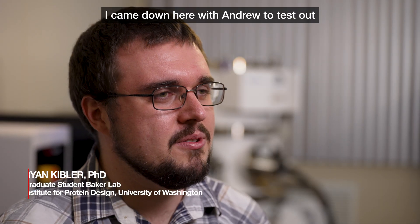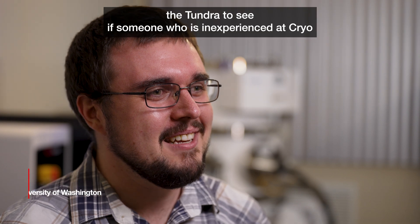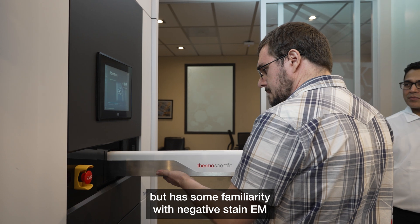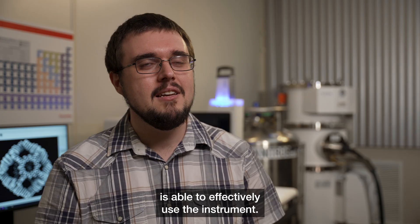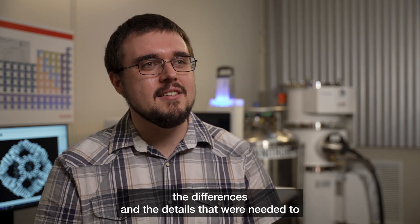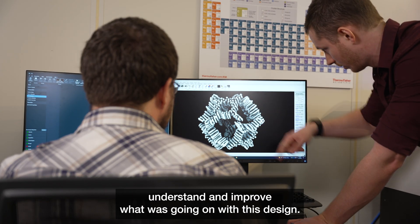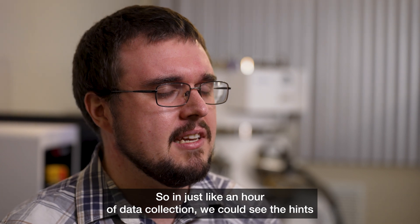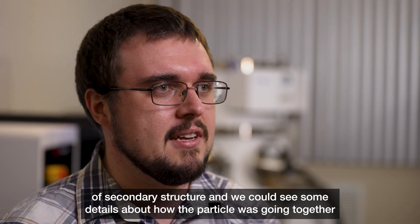I came down here with Andrew to test out the Tundra, to see if someone who is inexperienced at cryo but has some familiarity with negative stain EM is able to effectively use the instrument. What surprised me about the data was how fast we could see the differences and the details needed to understand and improve the design. In just about an hour of data collection, we could see hints of secondary structure and some details about how the particle was going together.